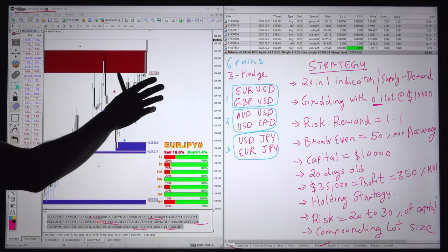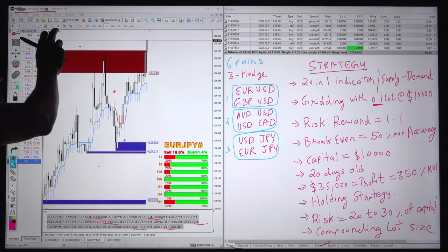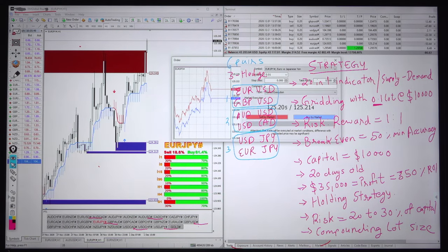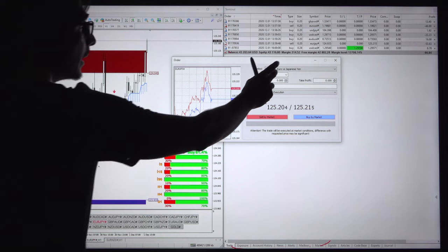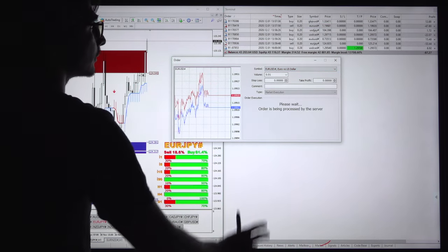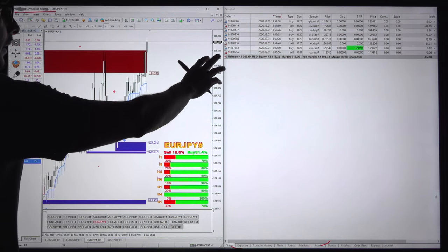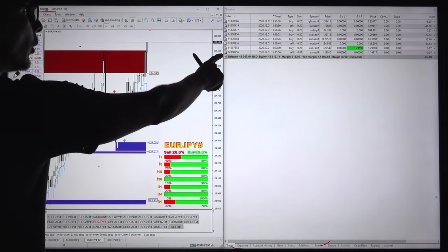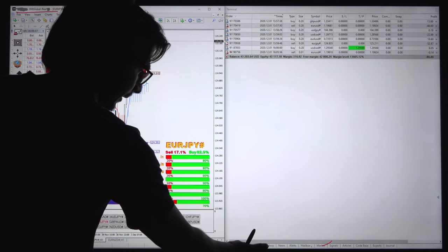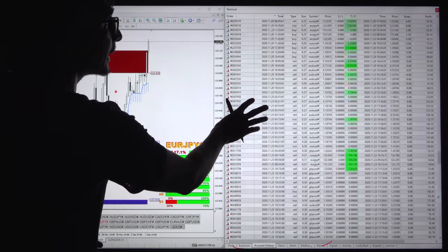Before going into the next step or description about this account, we will show that we have the trading access of this account by placing a random trade. We will trade EURUSD on the sell side. On screen, 0.01 lot with the order ID can confirm. We will go to the account history and confirm again when the account started.